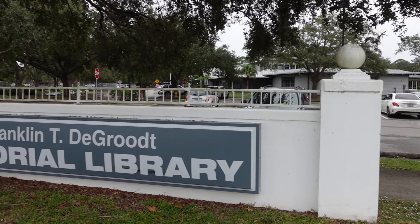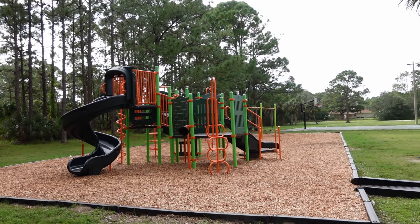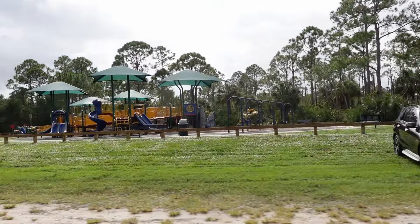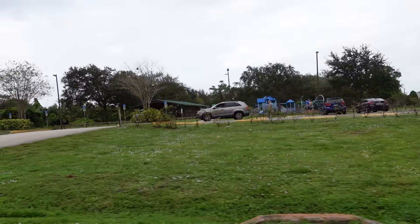On a rainy day you can visit the Franklin T. De Groot Public Library, or if it's nice out and you want to spend a little bit of time outdoors, you can head to one of the few local parks in the area.